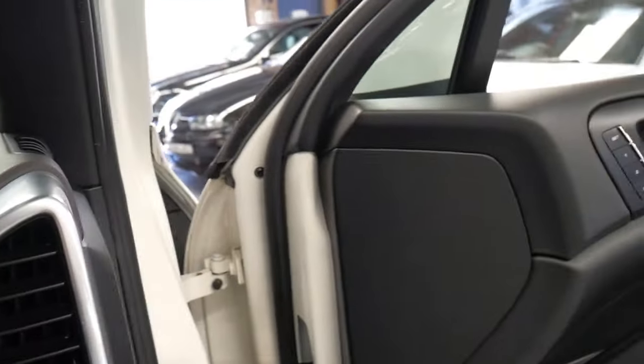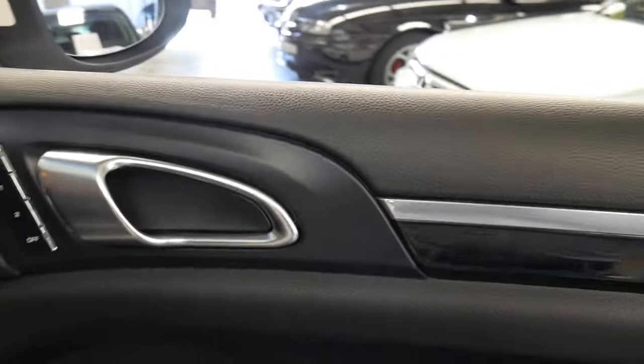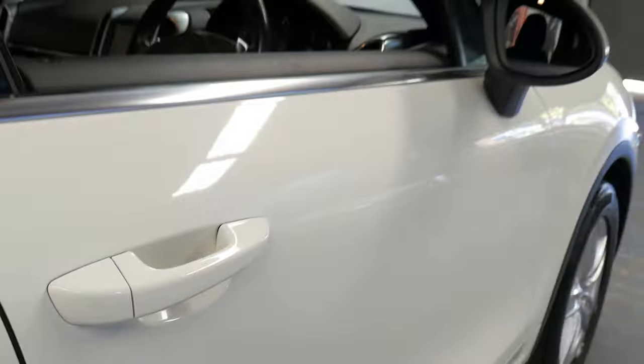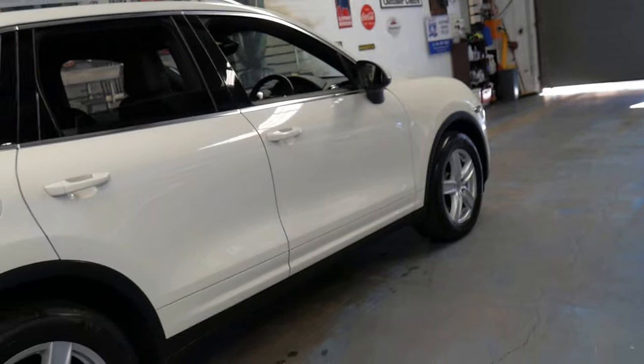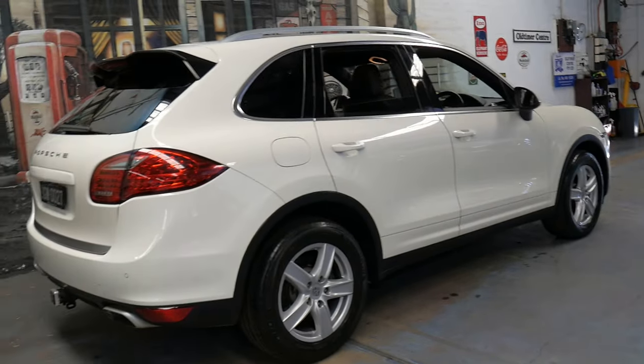This would suit a very fussy buyer. It does have memory electric driver's seat and it's probably not only the best kilometre but it's probably the best conditioned vehicle I've seen with 200,000 kilometres. It's outstanding.